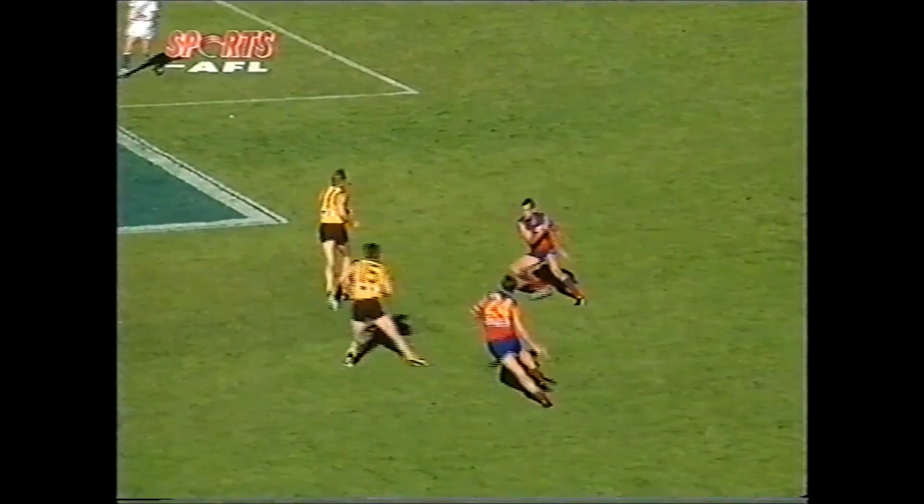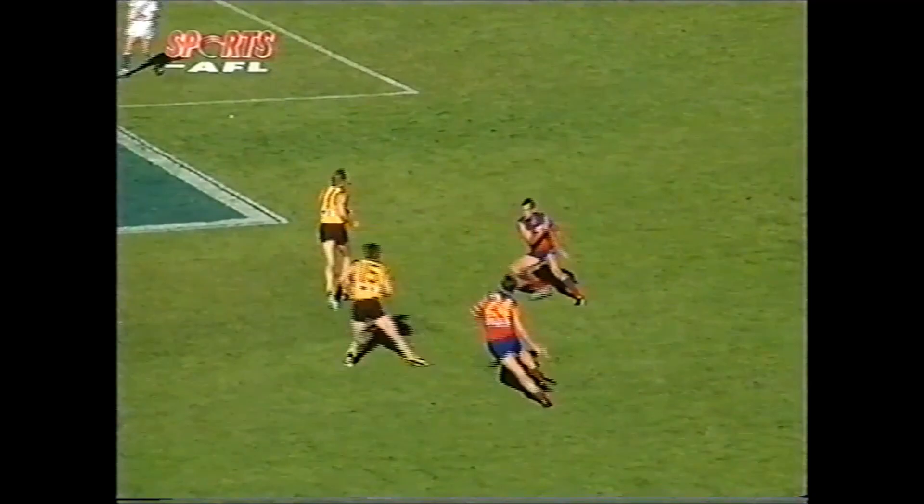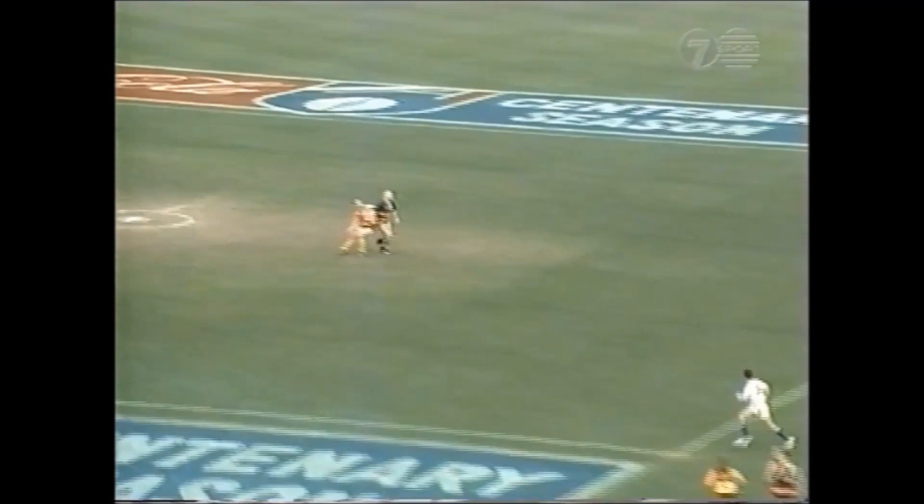Taylor into the game. Now chips across for Dunstall. But Harford takes the ball directly in front. Puts it through for the Hawks.